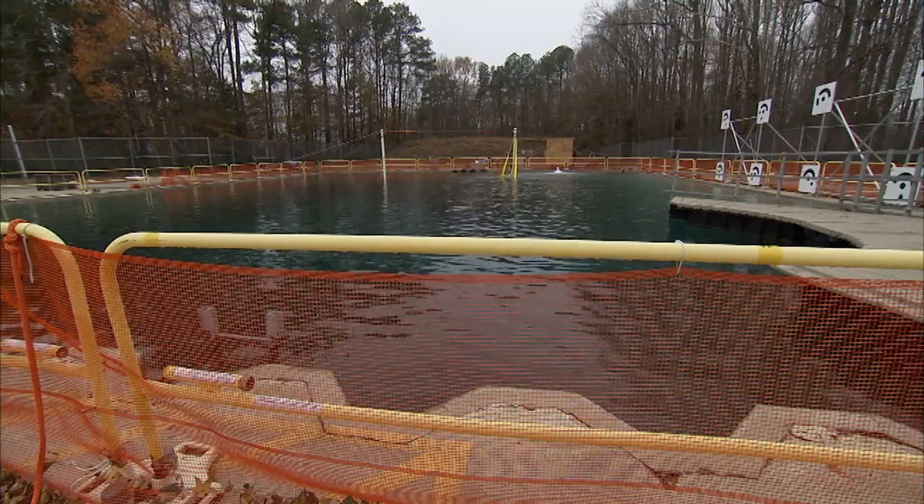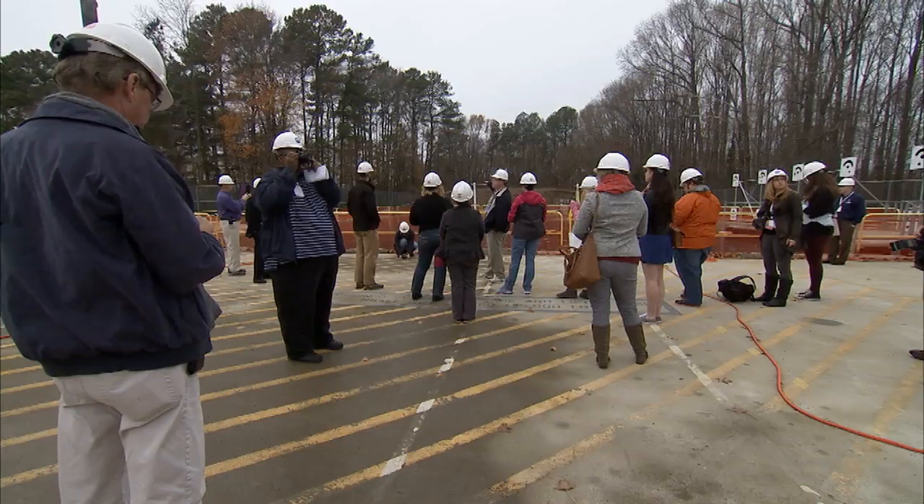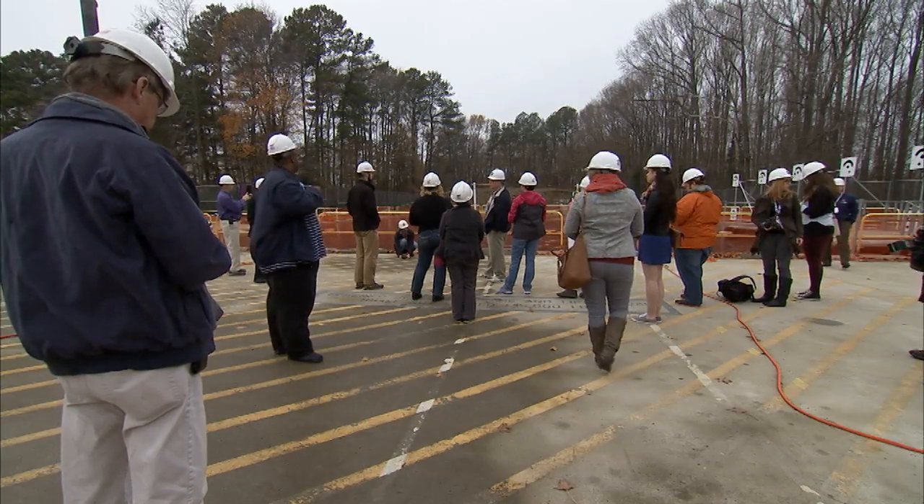We actually wrap it down there and then bring it down this street about a quarter of a mile. It comes down about seven and a half feet above and seven and a half feet below the water.